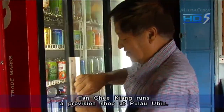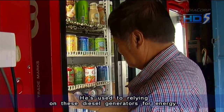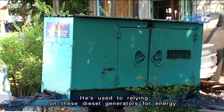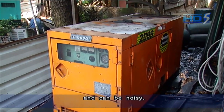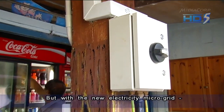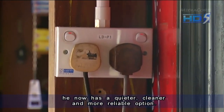Tan Chi Kiang runs a provision shop at Pulau Ubin. He's used to relying on diesel generators for energy, but they only run for 12 hours at a time and can be noisy. But with the new electricity microgrid, he now has a quieter, cleaner and more reliable option.